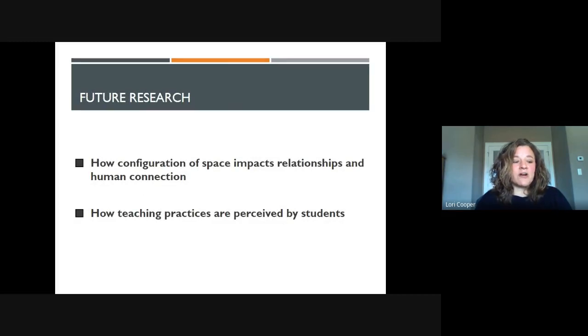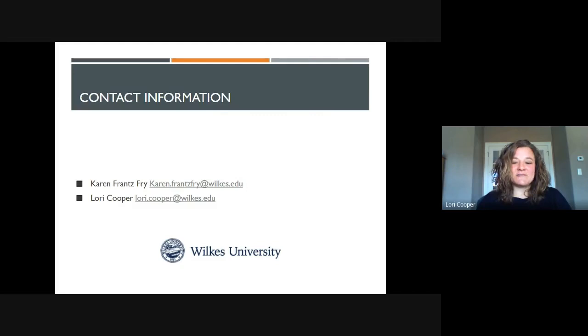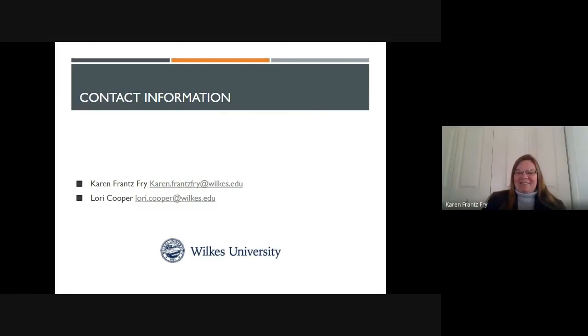Our recommendations for future research include looking at how the configuration of space impacts relationships and maintains human connection, how teaching practices are perceived by students, and also how the learning environment impacts program attrition, since we specifically studied course attrition. Thank you so much for attending our presentation. Have a good day.